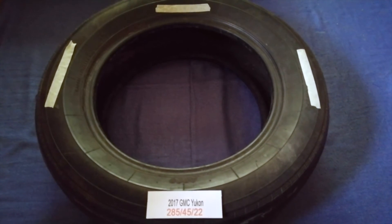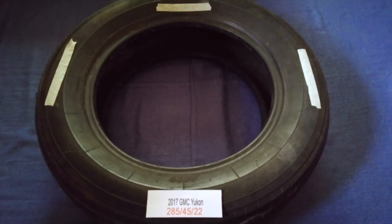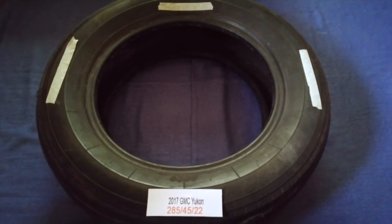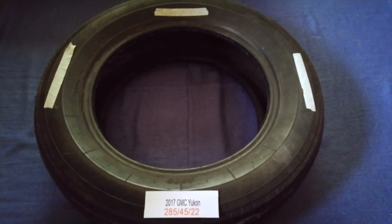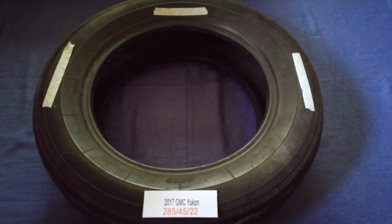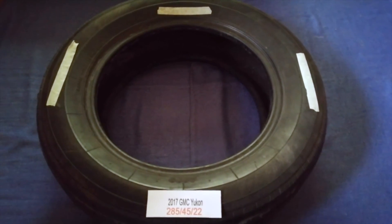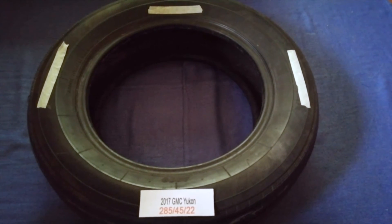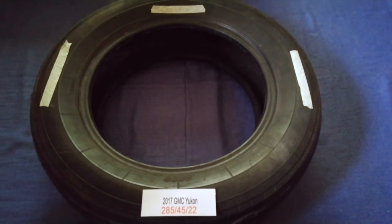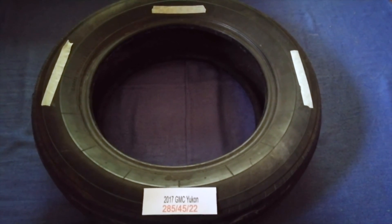So once again, the tire size for your 2017 GMC Yukon is 285/45/22. If you know a cheaper place to buy tires for your car, make sure to leave a comment and let the rest of us know. Don't forget to check the video description for the most recent price. Thank you for watching — please like and subscribe.